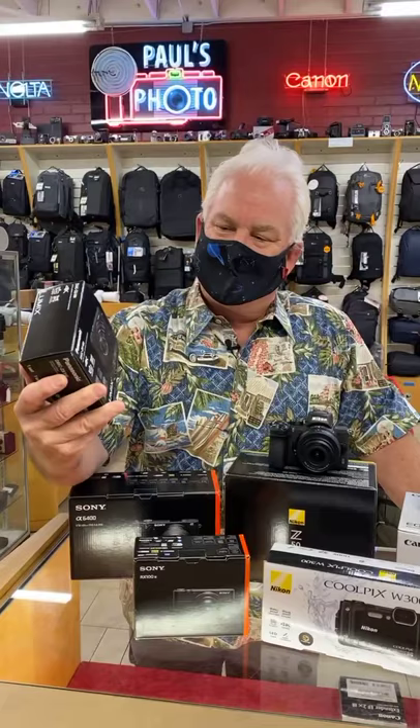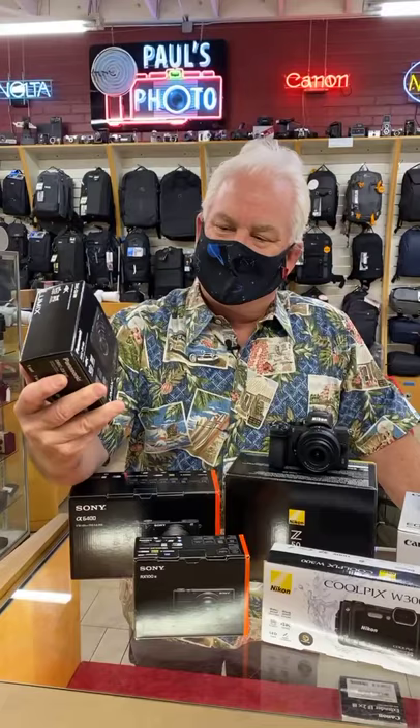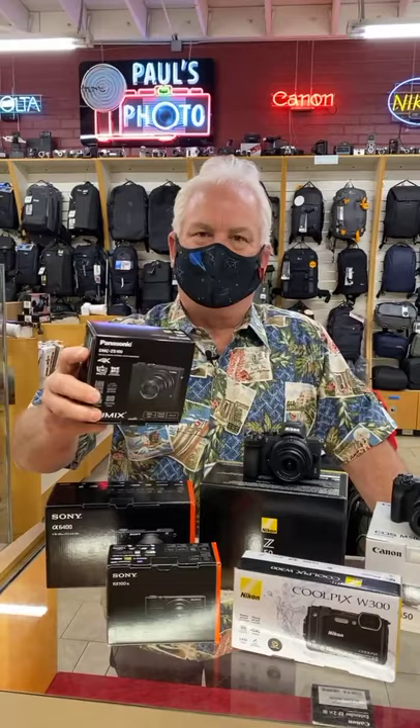The leader in the big zoom small cameras is the Panasonic ZS. Super tiny camera, once again about the size of a deck of cards. These run $300 to $500 depending on the model — we have a couple of different choices — but big zoom: 10x, 20x, 30x zoom in a small camera.